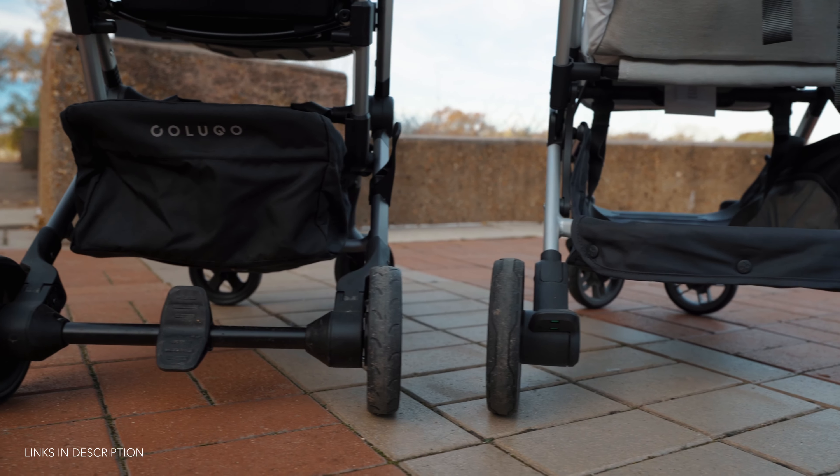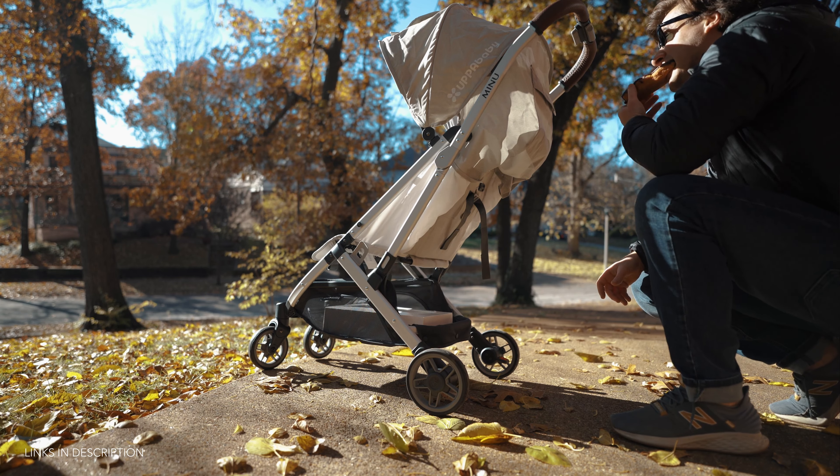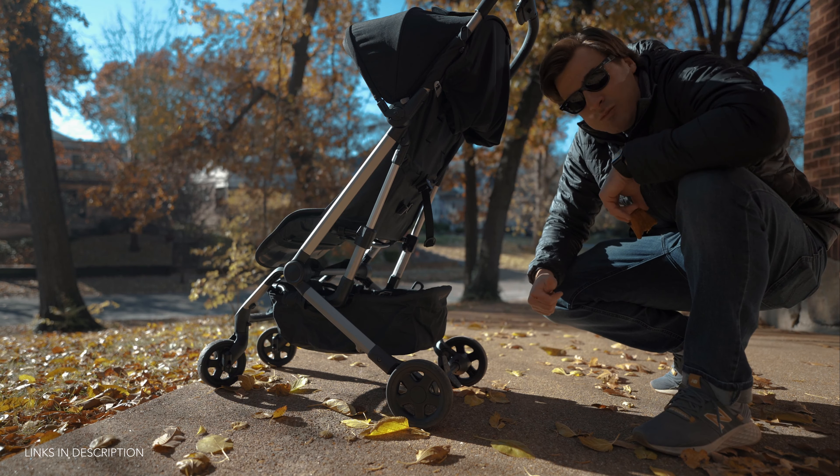Taking a look under the seat, both the Colugo and the MINU come with a decently sized basket. The Colugo caps its weight limit to 10 pounds, unlike the MINU which has a 20-pound carrying capacity. The Colugo's basket is much deeper and fully enclosed on all sides, whereas the MINU's basket is open on either end — so the trade-off is easier access versus security of items not falling out. I'm also running what I'm dubbing the "dozen donut test" — can the basket hold a box of a dozen donuts? Happy to report both the UPPAbaby MINU and the Colugo can indeed hold a box of a dozen donuts. I'm a journalist and I just report the facts.